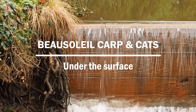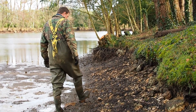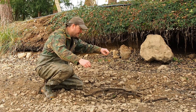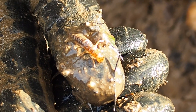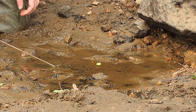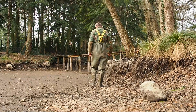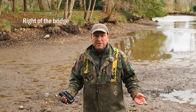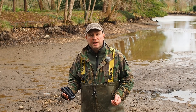Hi guys, Matt Collins here from Beau Soleil. In this video I'm going to give you an unprecedented look at what the bottom of a carp lake really looks like. We're going to be looking at feeding holes, features, how to target these areas, rig presentations, and how to avoid certain areas that the carp just aren't interested in feeding. I'm down at the shallows and we're going to have a look at how the carp have been feeding down here.